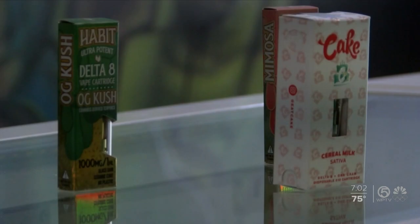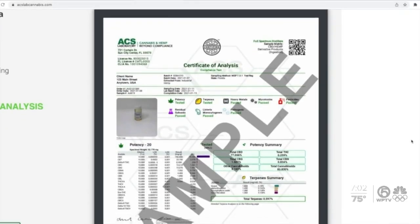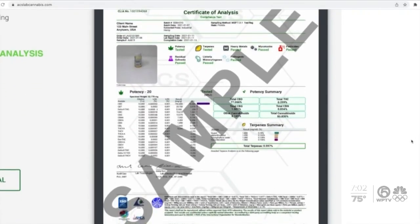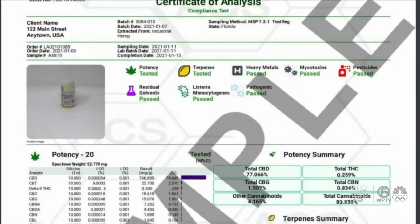The same goes in Florida state law. When Senate Bill 1020 passed, it requires that a certificate of analysis is conducted by an independent testing laboratory that must verify the acceptable THC concentration levels and that it does not have contaminants unsafe for human consumption. Don't buy a product at a gas station because there could be counterfeit products there.